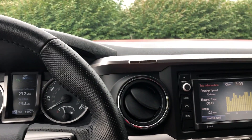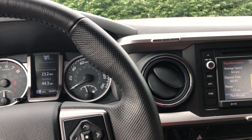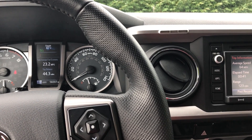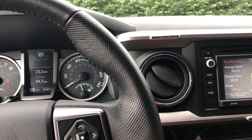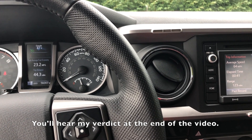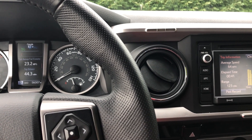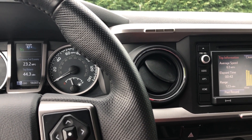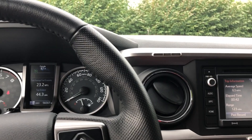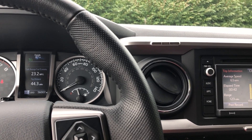Hey guys, what's up, it's Chris. I'm here with another video — today we're looking at the differences between using regular unleaded 87 gas and E15 gas. As you may or may not already know, 2016 and up Tacomas are rated to use E15 gas, and I was wondering if there are any true benefits to using E15 over standard 87 unleaded as far as gas mileage.